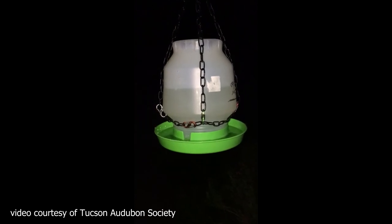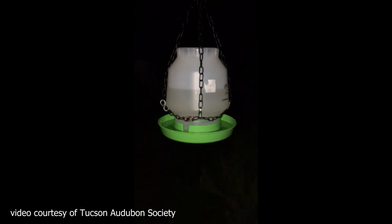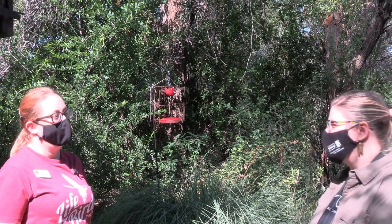They are totally drawn to hummingbird feeders. They can smell them a mile away and they will drain a feeder overnight. We let them have most of the feeders but we put cages around a few so that there's still food for the hummingbirds in the early morning.